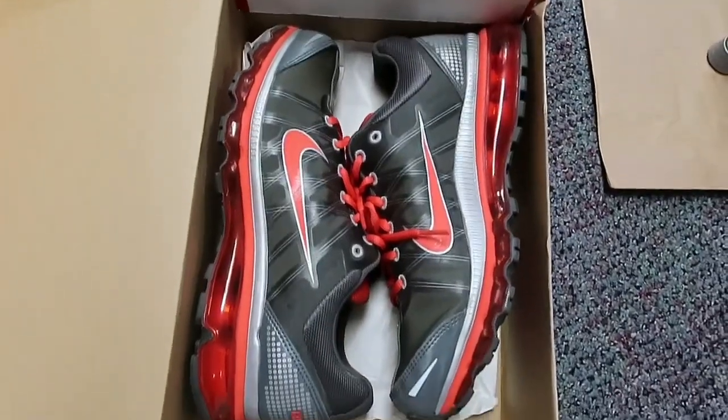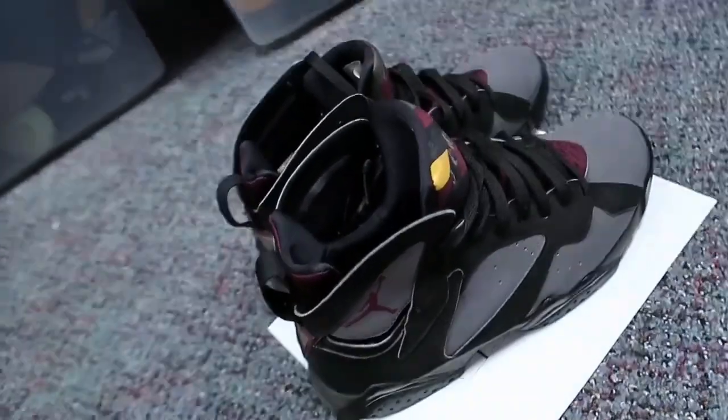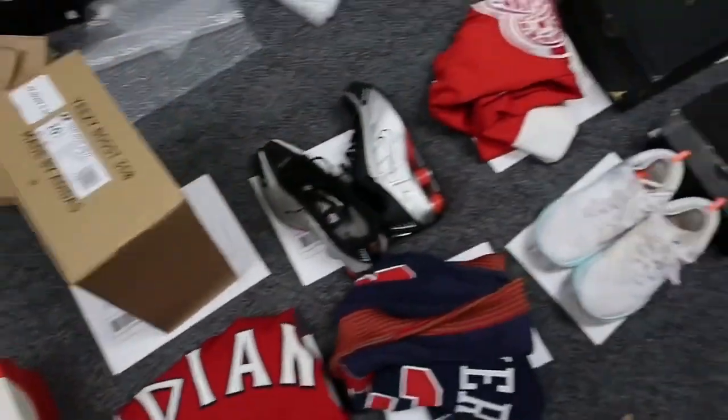Next up we got Air Max 2009s — when's the last time you've seen those? Last up we got a GOAT sale — this is a pair of Air Jordan 7 Bordeaux's. Everyone stay safe out there and have a good week. Still in quarantine mode, world is a little weird obviously, but the packs need to be shipped so I'm here packing them up.